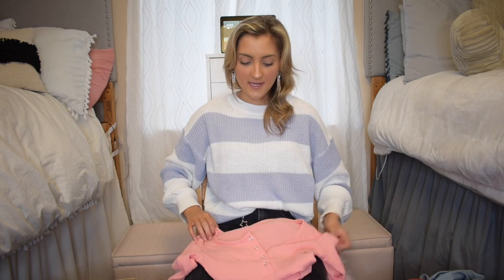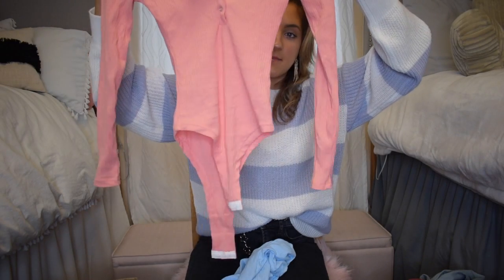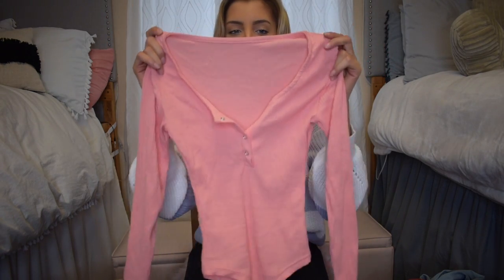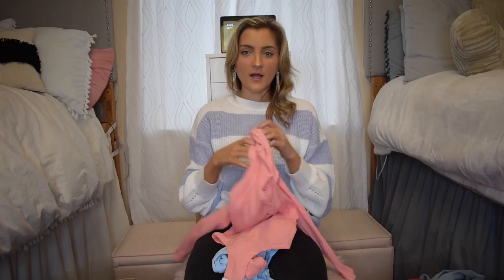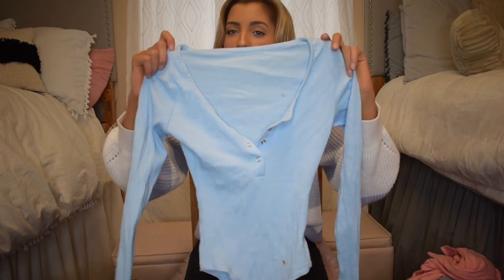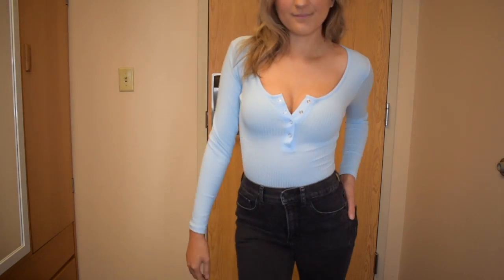This next bodysuit I grabbed in two different colors — the pink and the blue — because I liked both. This bodysuit was the perfect length on me, doesn't have snaps, and it's such a flattering fit. It has four little buttons but you can leave the top two unbuttoned which makes your boobs look good. Soft ribbed material, and the sleeves were the perfect length. You could wear this with joggers or jeans, dress it up or down. The light blue is really really flattering on my skin tone with my hair and blue eyes — definitely a hit.